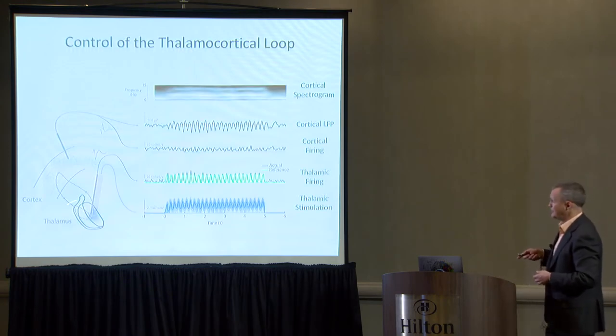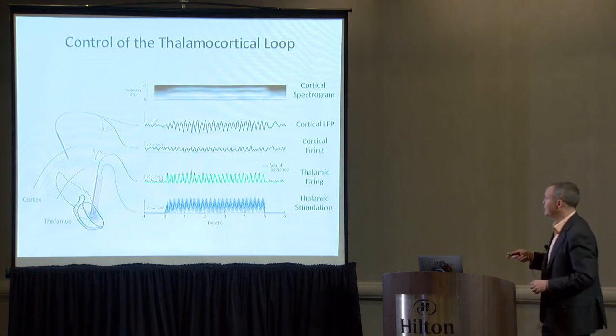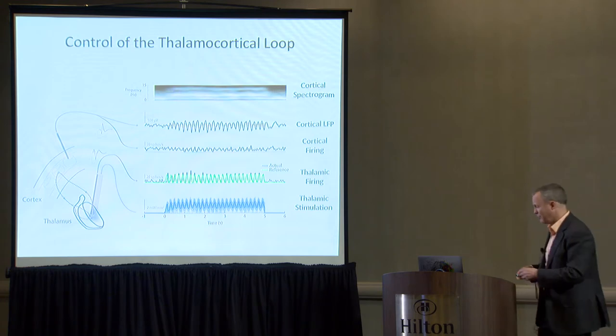Here's an experimental example from thalamus in an anesthetized rat, tracking a sinusoidal signal in green — actual firing rate shown in black, control signal in blue. In cortex, an electrode measures both single-unit instantaneous firing rate and local field potential, showing the downstream effect of thalamic driving. This is the cortical spectrogram showing a shift and modulation right at the stimulation frequency, as you'd expect.